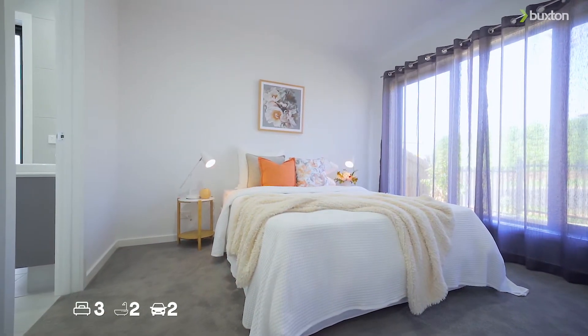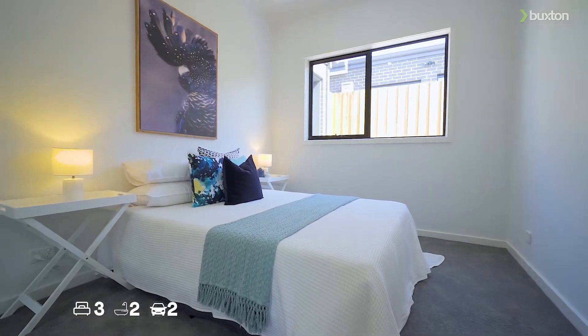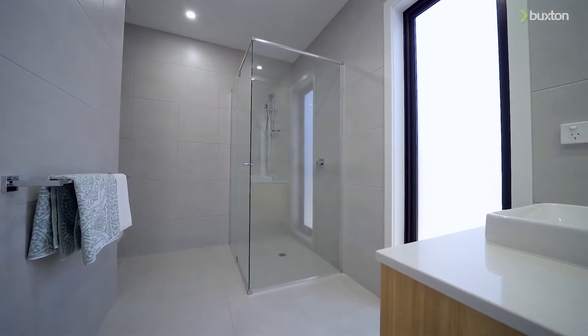Thank you Ian, and I'm at number 6 Iona Avenue in the always sunny suburb of Belmont. Spectacular in design and masterfully crafted by one of Geelong's leading builders, these two stunning townhouses will offer low maintenance living with modern finishes, also offering separate titles.